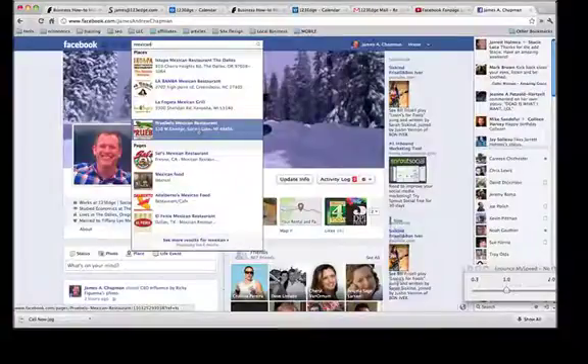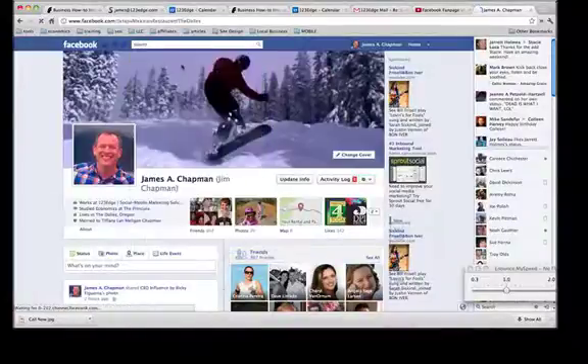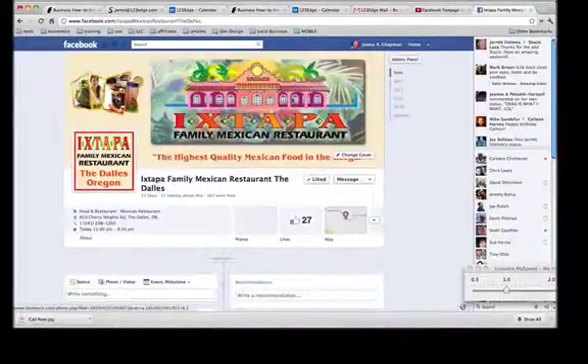If you've already created a Facebook business fan page for your business, have no fear. You can simply link the two together if your Places page already exists. So let's get started.